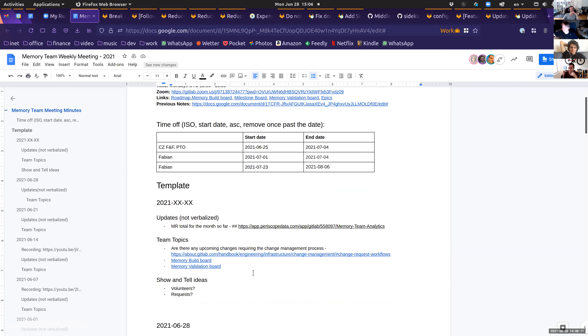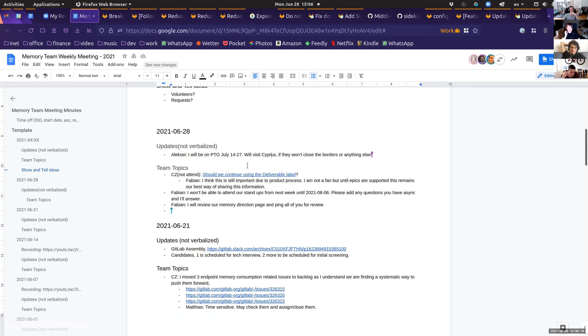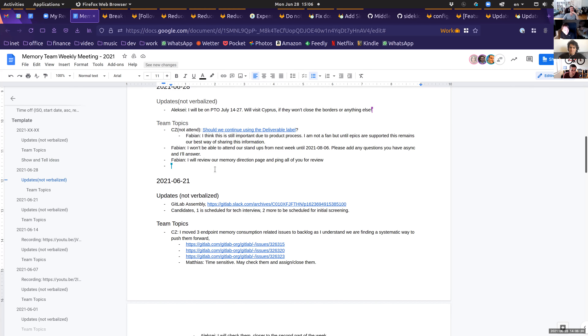Welcome to the memory team meeting. It is June 28th and this is our weekly team meeting. We have a couple of non-verbalized updates for PDO, and CZ is unfortunately not able to attend because he is on vacation in a very nice spot.